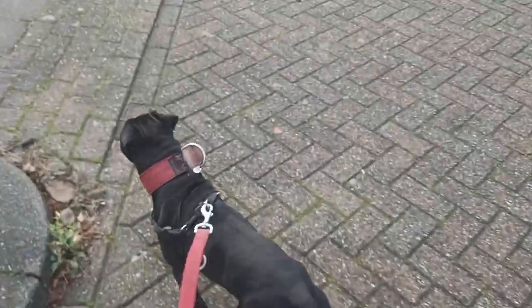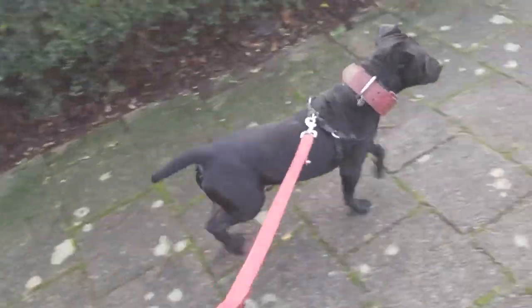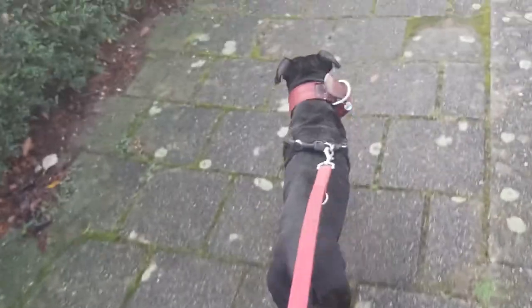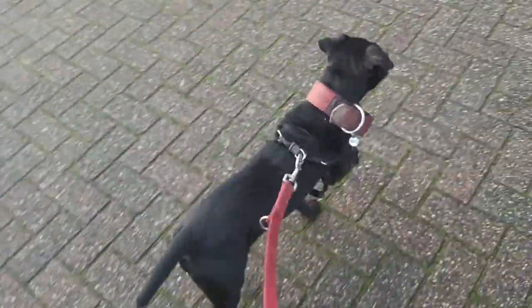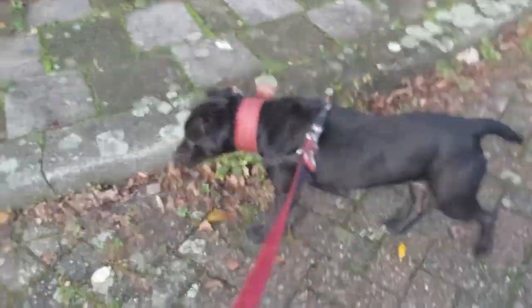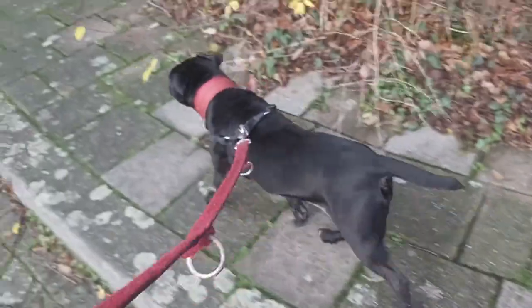Today we are going to discuss the Old English Black & Tan Terrier, also known as the Black & Tan Terrier, Old English Terrier, Old English Working Terrier, English Working Terrier, and sometimes called the Rough Coated Black & Tan.